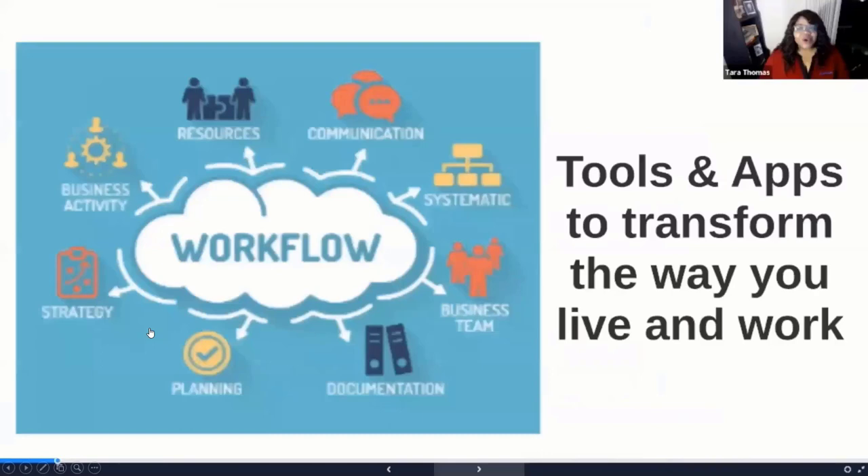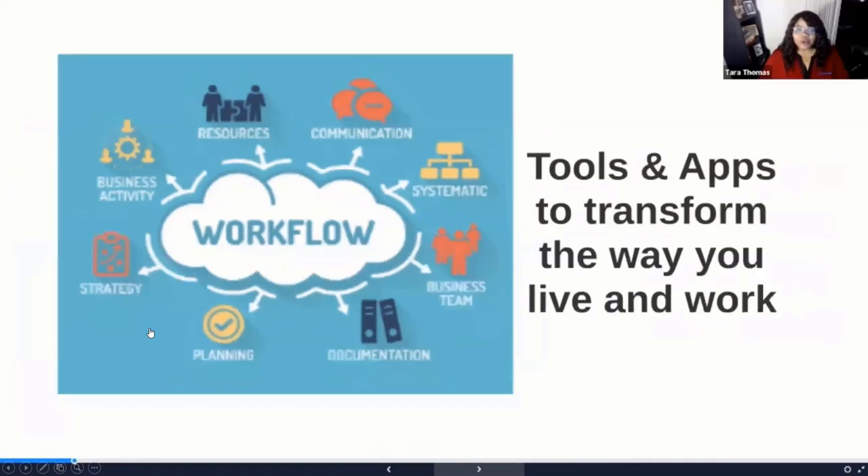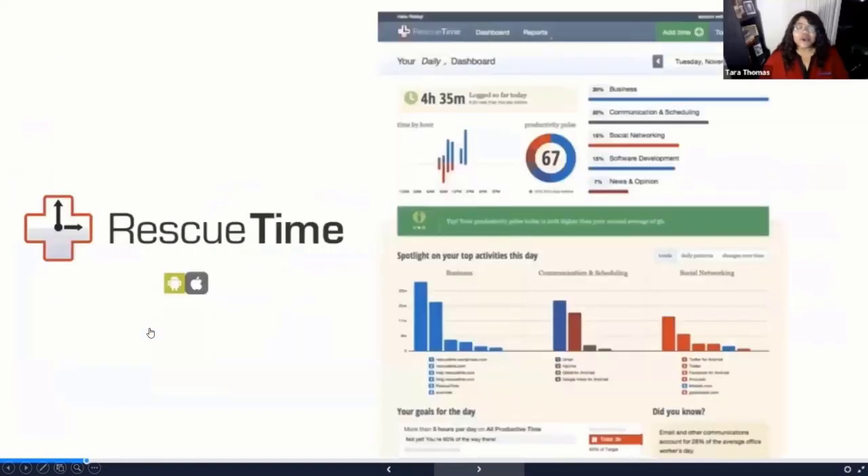What do we mean when we say workflow? Workflow is a way of looking at all of your resources — your communication, your technology, your teams — and the way you do things in terms of process, really streamlining how all of these components work together. We're going to talk through not only some workflow methodologies, but some technology tools that should be really great to help you with your workflow and productivity.